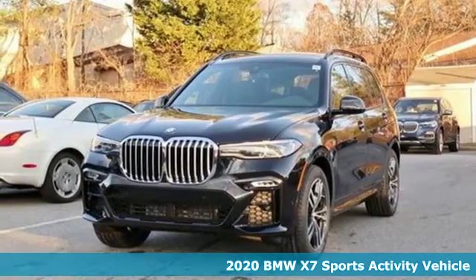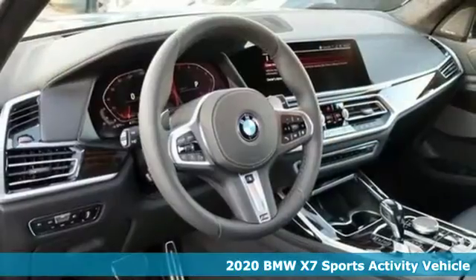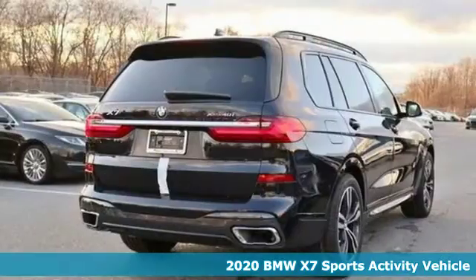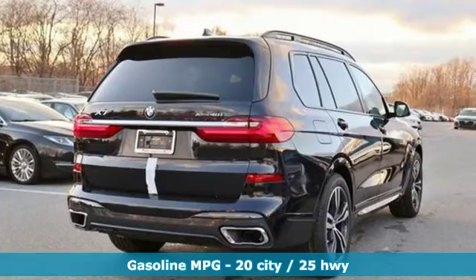Here's a new 2020 BMW X7. It's considerable in size, presence, and charisma. Make a grand entrance in the class-defining BMW X7.